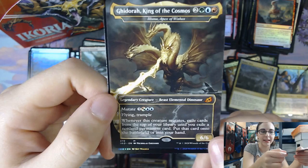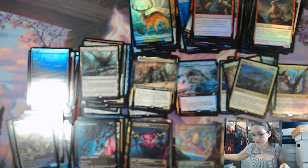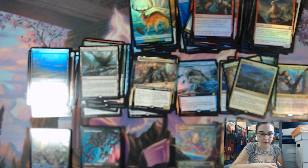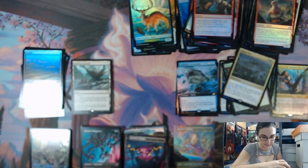Last pack for this Collector Booster, and then we will do a recap and move on to our three pre-release kits. Unfortunately it's not foil, but still awesome — we have Ghidorah, King of the Cosmos, and Necropanther. Let me straighten up some piles and then I will do a recap of our Extended Arts, Foil Rares, Foil Mythics, Alternate Art Rares and Mythics, and our Godzilla Kaiju variants. We got the one Foil Extended Art — or Showcase Ultimate Art — and only one regular Foil Mythic Non-Extended Art.